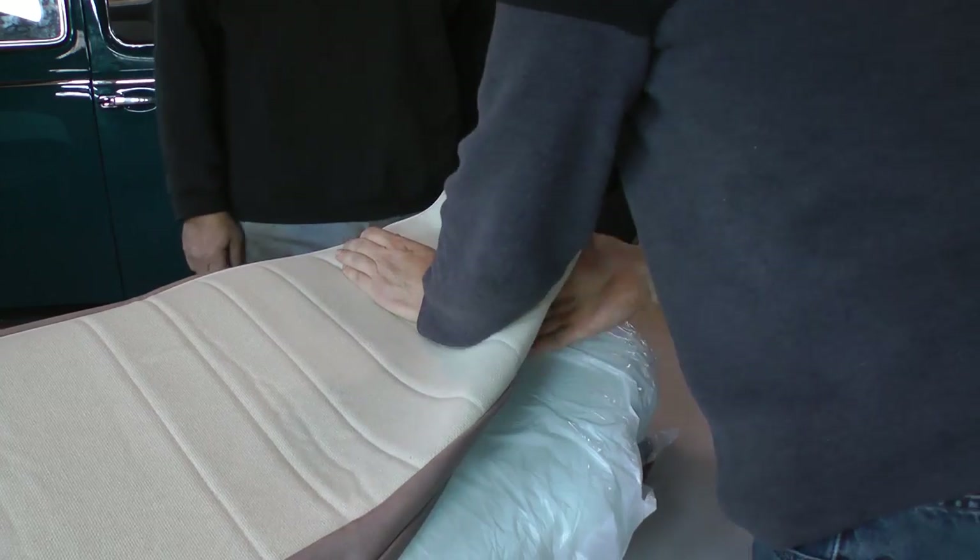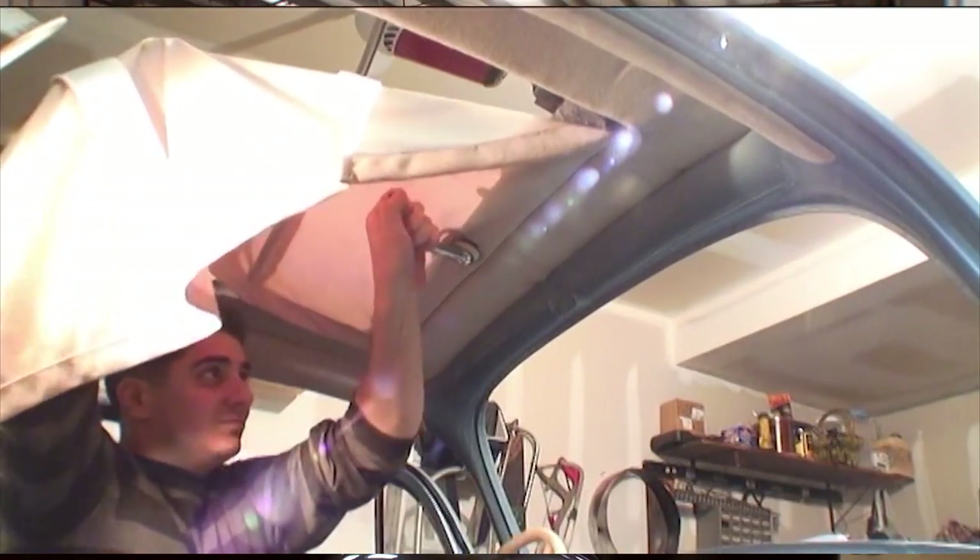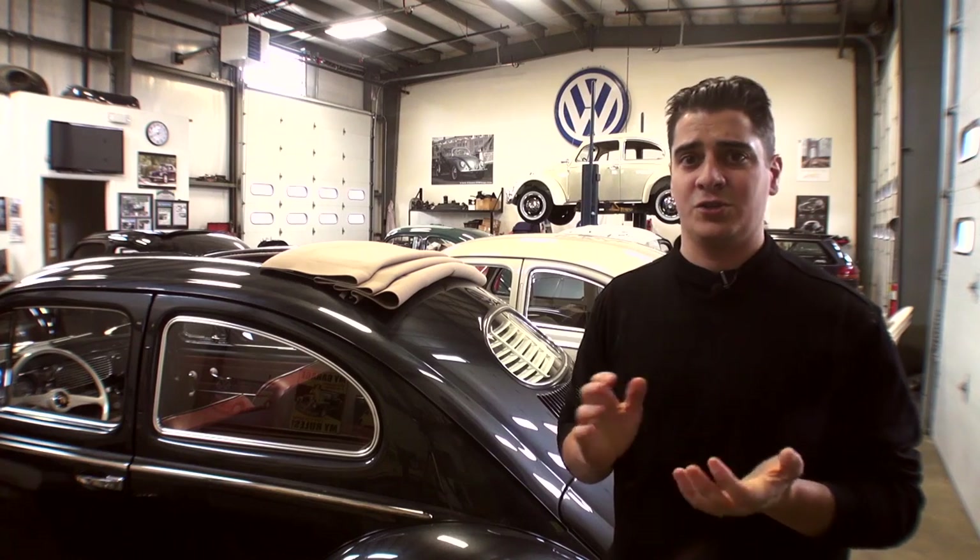You're also going to want to follow my Resto Tips sections — the videos I have on seat upholstery, putting the upholstery around your seats, putting a headliner in for a sedan. I also have a rag top headliner installation DVD that you can purchase. So there are a lot of resources out there for you to do this on your own.